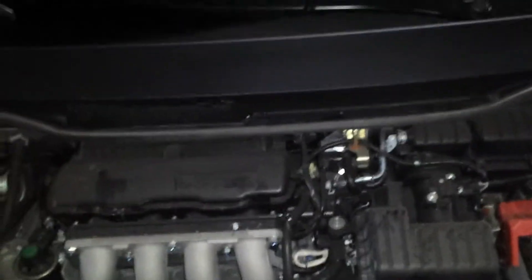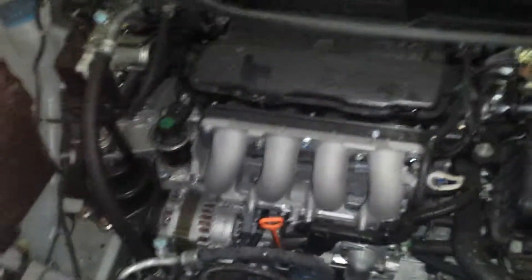Now we're going to talk about the engine. This vehicle is equipped with the 1.5 liter, 117 horsepower i-VTEC engine, which is warranted for up to five years or 60,000 miles. It's a brand new car with only 13 miles on it, so this is what it looks like when it's brand new.